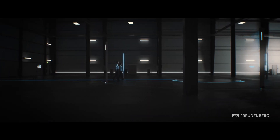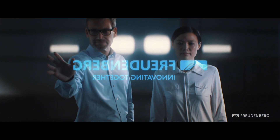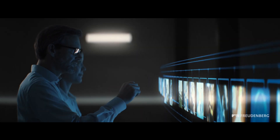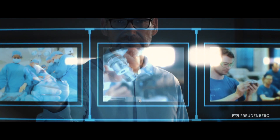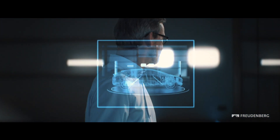Freudenberg is always searching for forward-looking innovations, developing leading-edge technologies and excellent products for more than 30 market segments and thousands of applications. Freudenberg is a key partner of the global automotive industry, offering more than 300 different product groups.